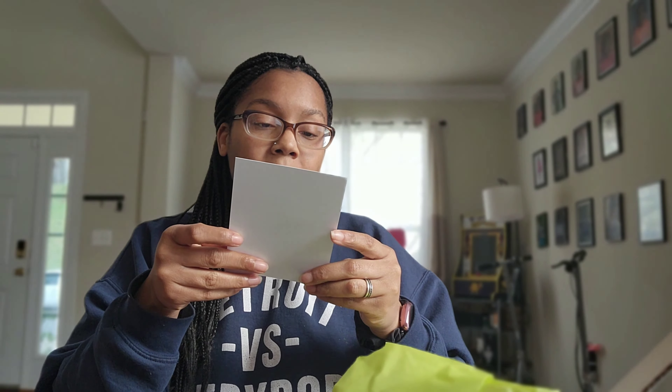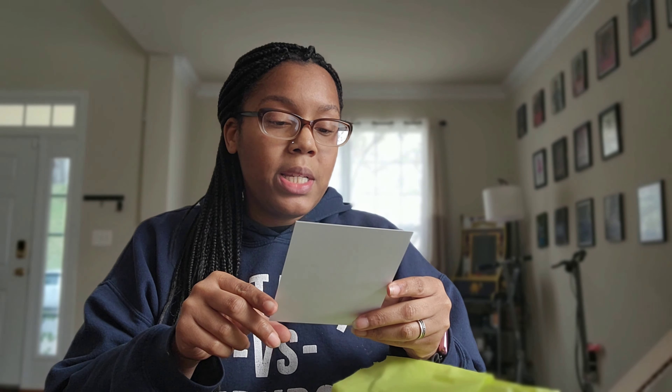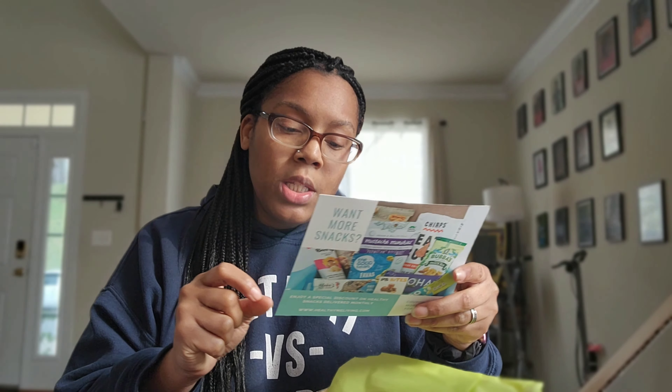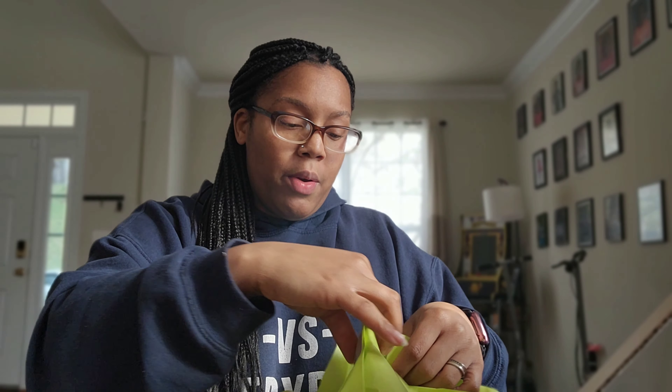The first thing I'm pulling out says: 'Healthy snack box — please enjoy all the free sample products included inside. Remember to log into your account and share your thoughts on everything included in this box.' So this box is not a subscription service and it's totally free. All you have to do is sign up for an account, answer some questions, and then fingers crossed you'll be getting a box. The inside is covered in tissue paper, and there's a promo for more snacks — 20% off with the code 'more snacks.'